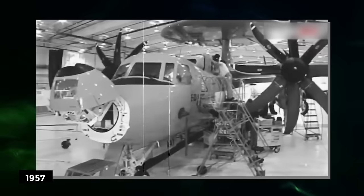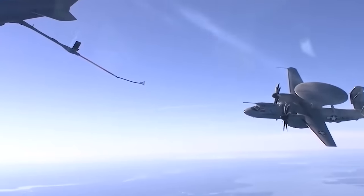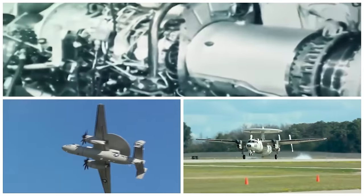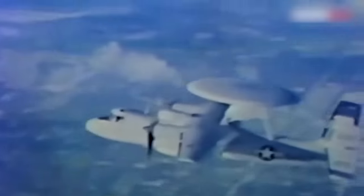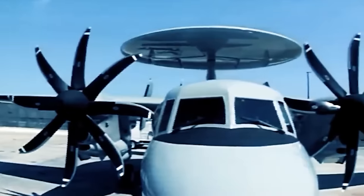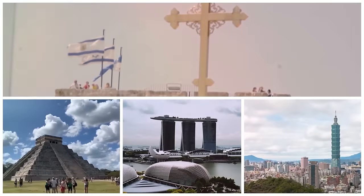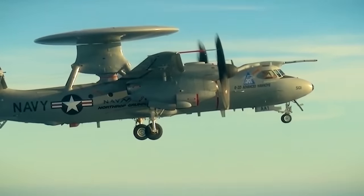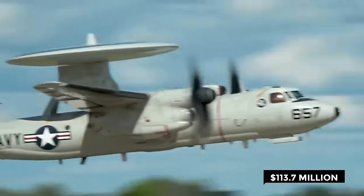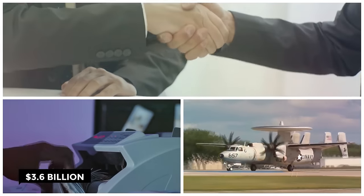The Hawkeye is a high-wing airplane with a turboprop engine on each wing, equipped with retractable tricycle landing gear. It has been used by the Navy properly since April 1964 and its first deployment in 1965. Countries such as Egypt, France, Japan, Israel, Mexico, Singapore, Taiwan, and many more have added these aircraft to their fleet. The costs have increased immensely — in 2013, Northrop Grumman's contract was $113.7 million, but by 2014 they were awarded a contract of $3.6 billion for more E-2 Hawkeyes.